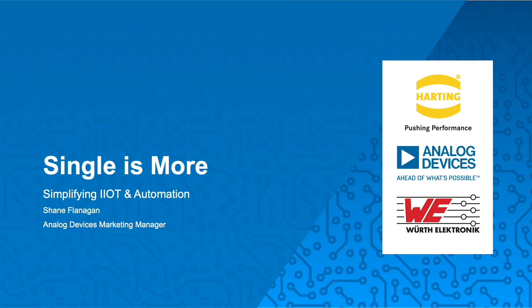Hello, my name is Shane Flanagan and I work with Marketing at Analog Devices in Limerick, Ireland.